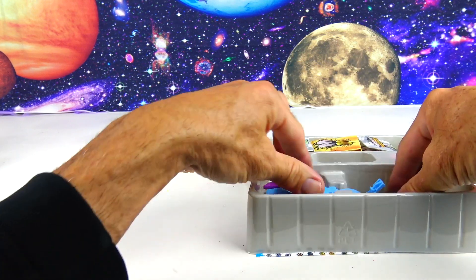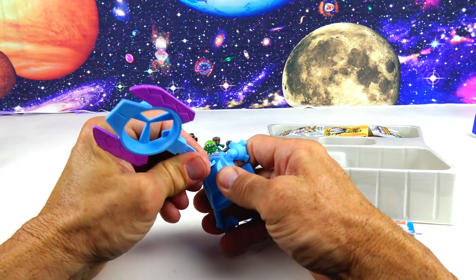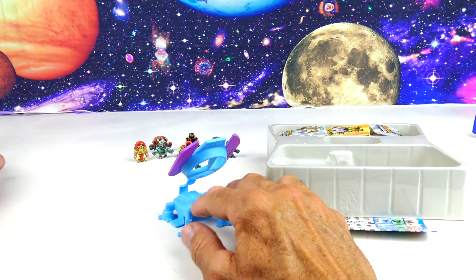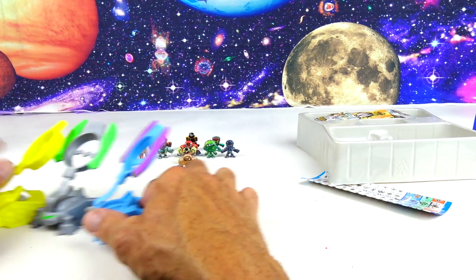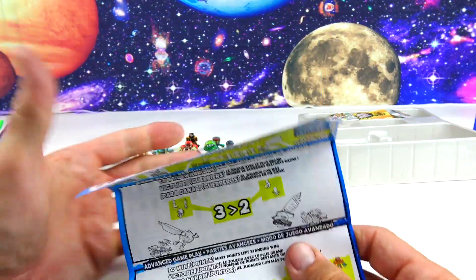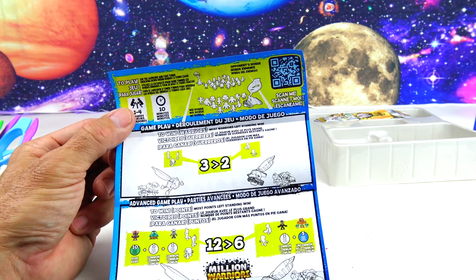We got the blue one — exactly the one I wanted! It looks like a robot. These are pretty simple: you just snap the warrior in, hold it down, and launch. Here are the other launchers I have — the green and gray, and the red — so that's four launchers total. The pack also includes a collector's guide with directions on how to play. You can even scan a code for a video tutorial.